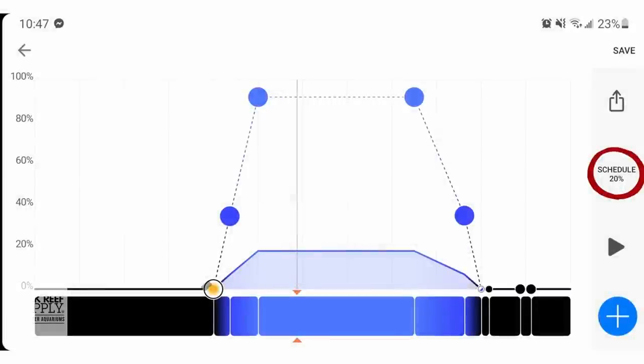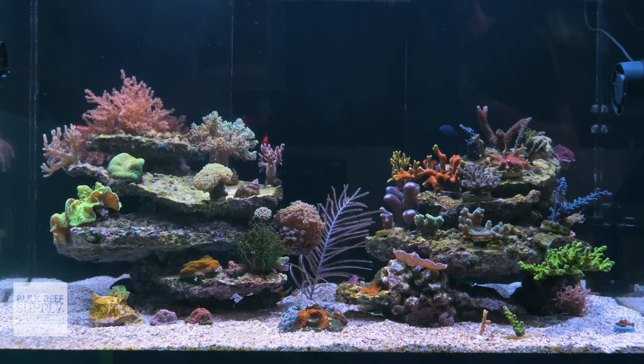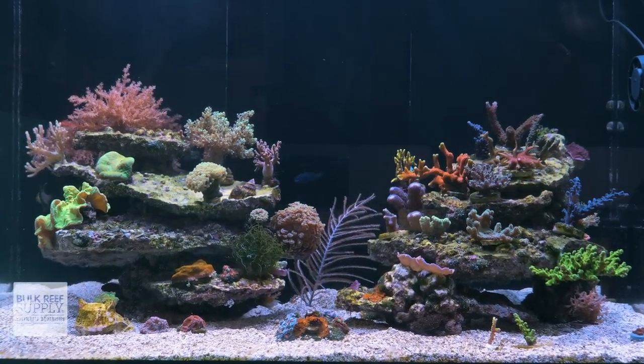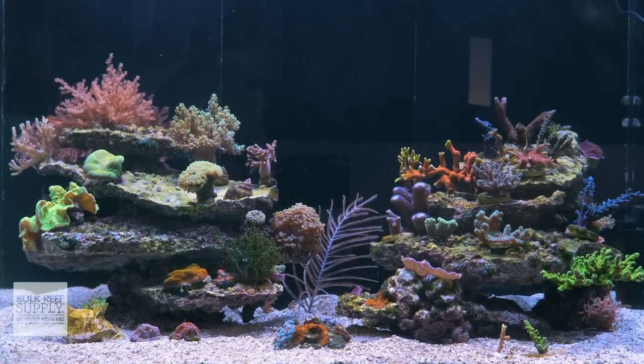What this looks like for your light schedule is: whatever time the light comes on, it takes one hour to go from 0% to the maximum intensity, then stays at that maximum intensity for eight hours, and then takes one hour to go from that maximum intensity back down to 0%. This gives you a 10-hour light cycle, which is right in the middle of the typical range of eight to 12 hours — a successful schedule that many reefers, myself included, use.